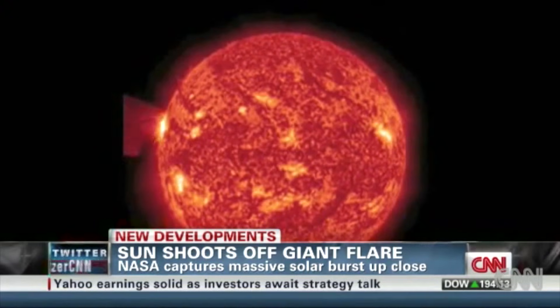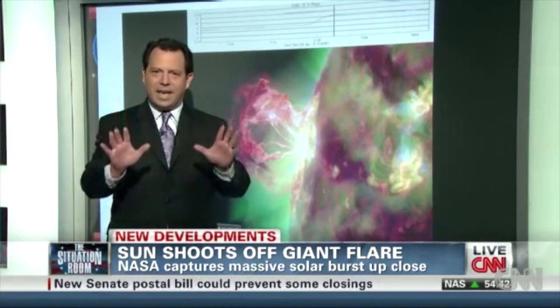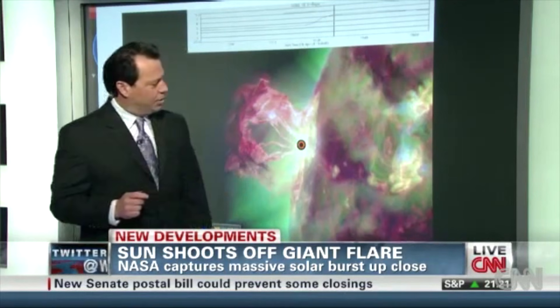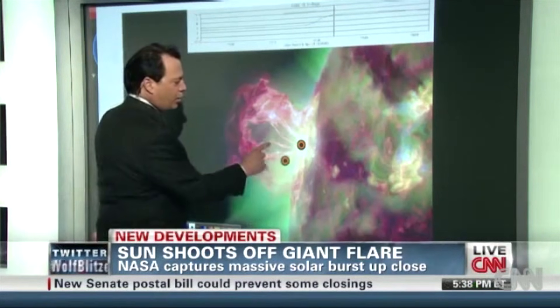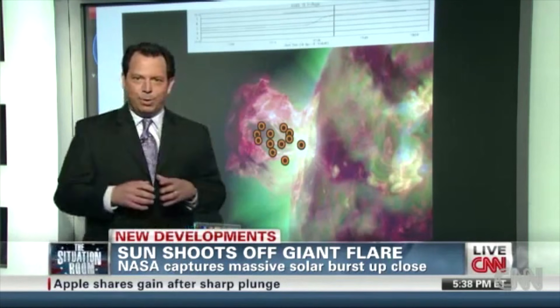But I just want to give you an idea, because I have a different colored image behind me, just to give you a sense of scale. The sun right here — that would be the size of the Earth. You could put 20 Earths or so inside just that circle where the explosion occurred.